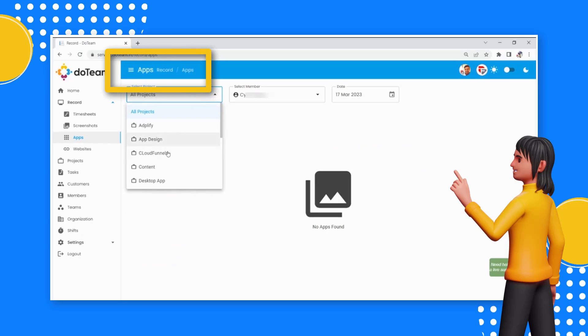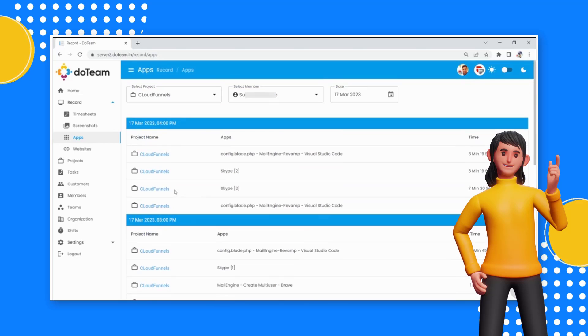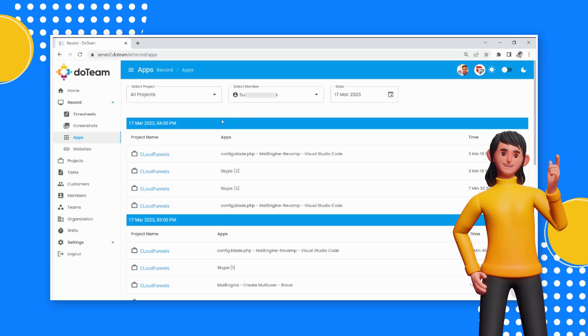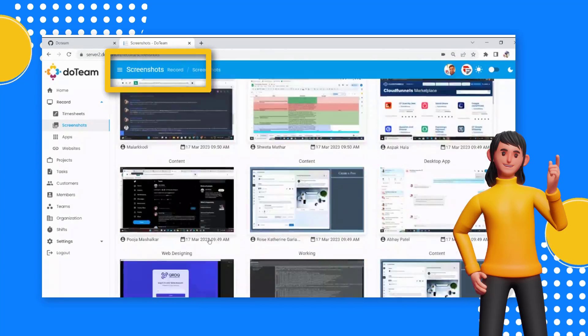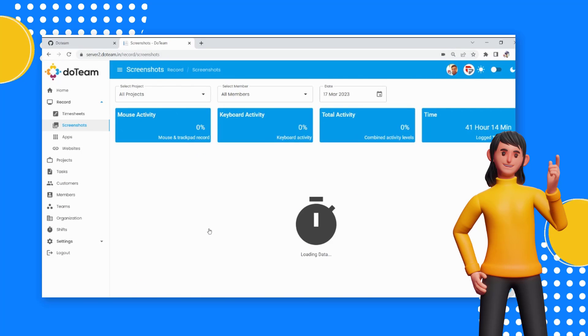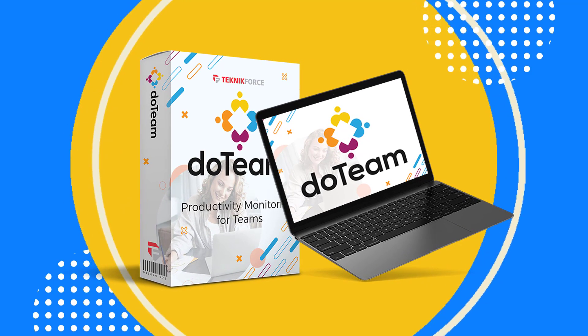App monitoring: find out which apps and software your team members are using, and stop everyone from using unauthorized apps and programs while work is being done. Screenshots: Duteam captures screenshots of your employees' computers randomly while they are working, so you will see exactly what they are doing. With Duteam, your team is more accountable and more productive.